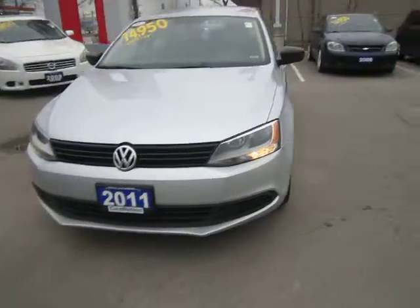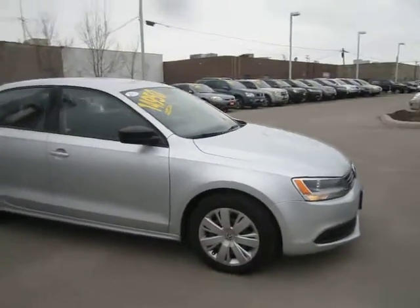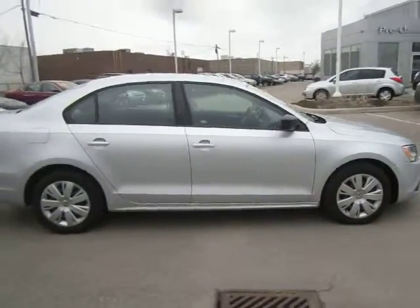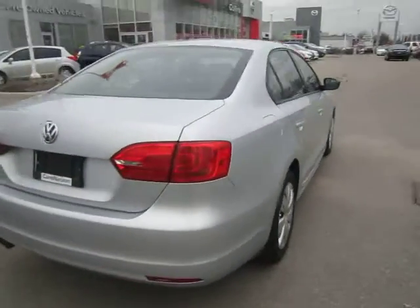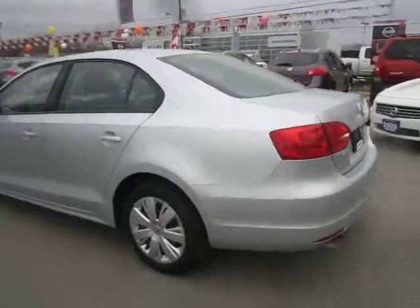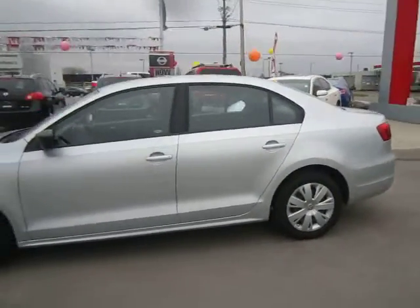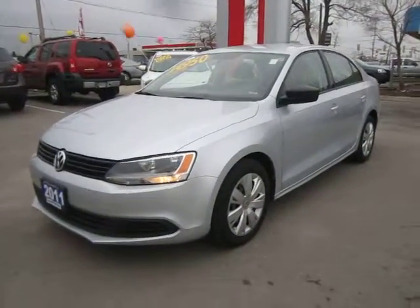Hello everyone, Matt from Collins Nissan here to preview some more of our used car inventory. What I've got for you today is a beautiful 2011 Volkswagen Jetta sedan. This vehicle comes with a two-liter four-cylinder engine, dual exhaust, and loads of great convenience features inside. This is a fuel-efficient vehicle with a brand new redesigned body — very sharp.